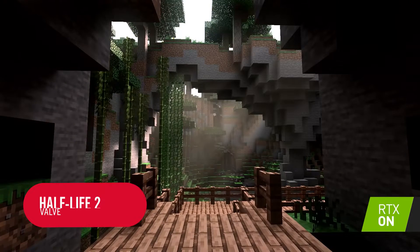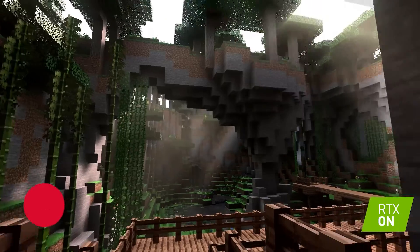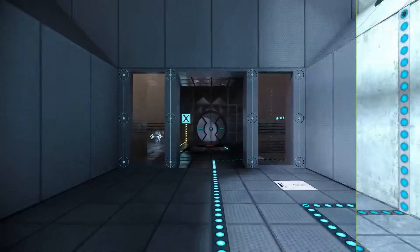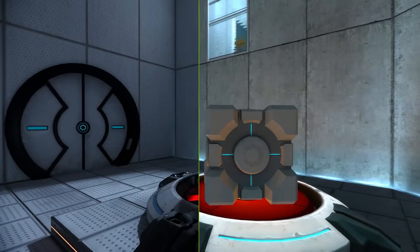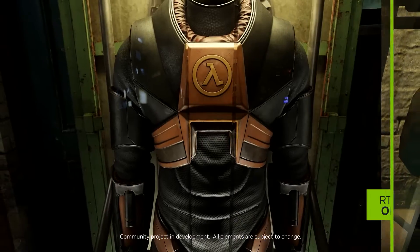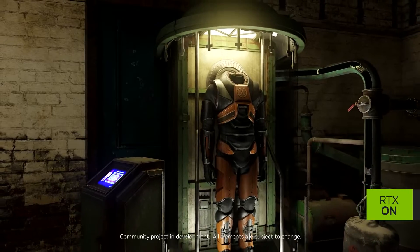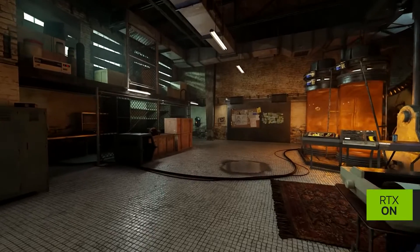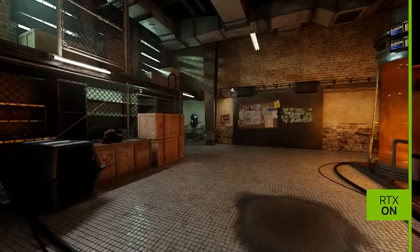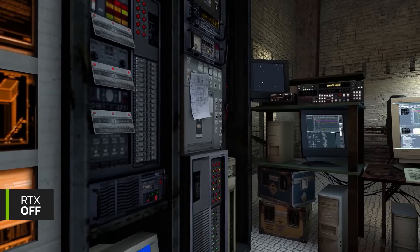Imagine if life had an RTX on button and you could just magically make really normal things like a superstore parking lot or your wardrobe look so beautiful that you suddenly couldn't stop staring at it. Because that's essentially what's happening here. We know all the bits that make up Half-Life 2 so well by now — we've seen this HEV suit more than our own extended family since Valve released the original in 2004, but here we are, stopping and staring at this new version of it like it's the first time we've ever seen first-person shooter body armour.